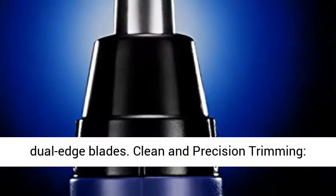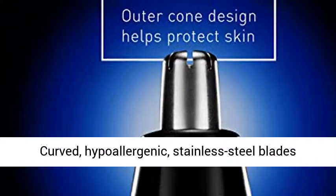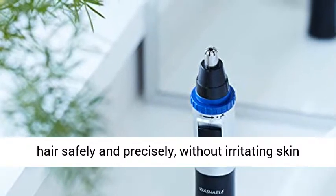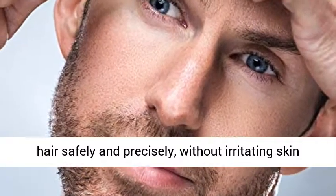Clean and Precision Trimming: curved hypoallergenic stainless steel blades match the contour of your nostrils to trim the hair safely and precisely, without irritating skin or pulling hairs.